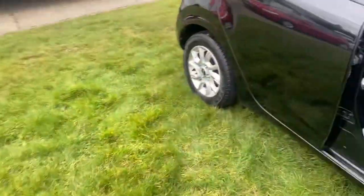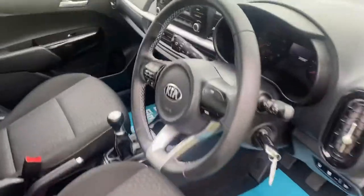All present and correct. It's an original car — I can't see any signs of any previous paintwork or anything.